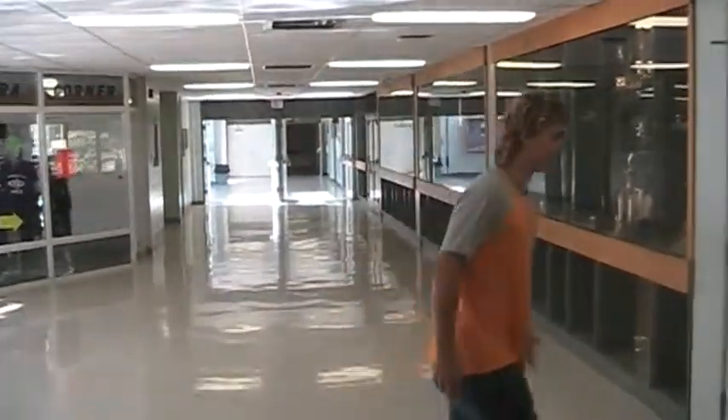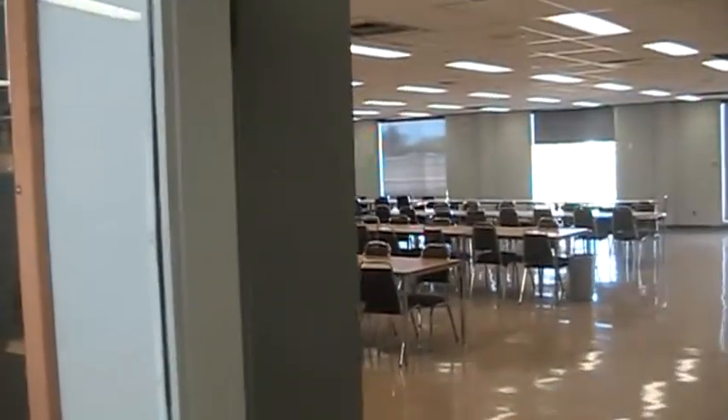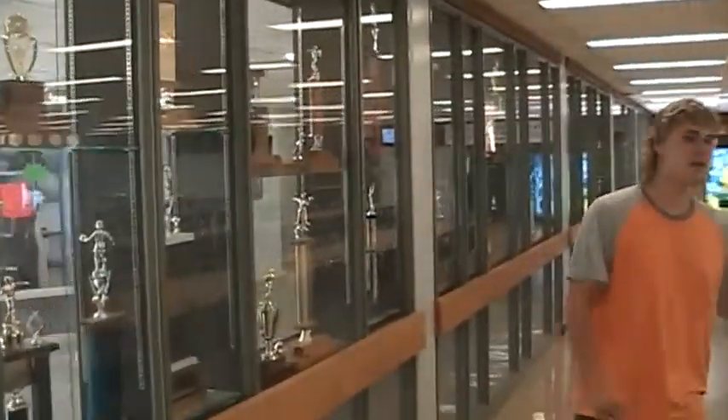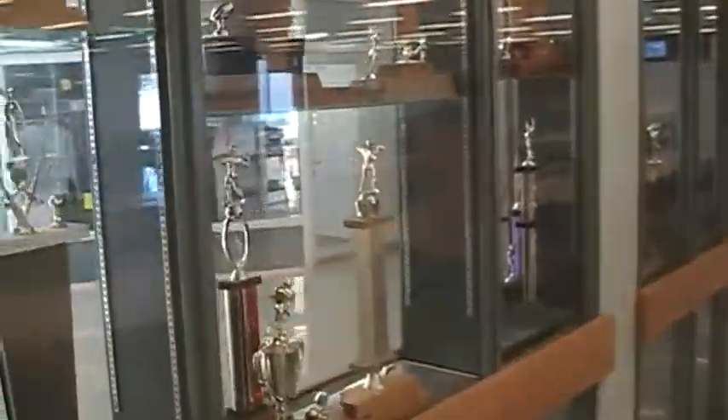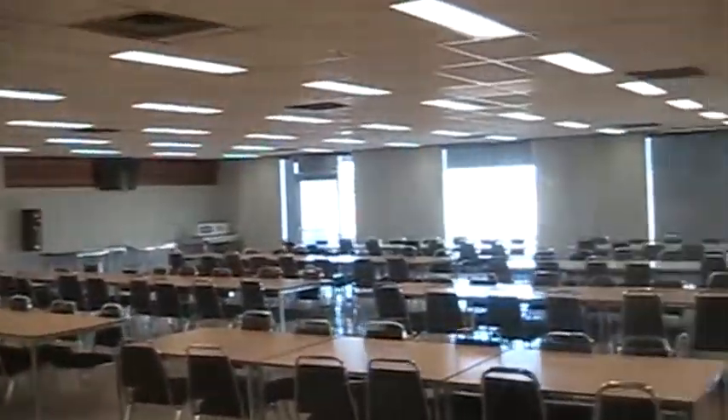Here is our cafeteria. This is the cafeteria where everyone spends and enjoys their lunch hour. Nice trophies of everything everyone has won in this great academically strong school.